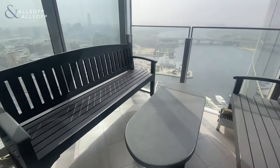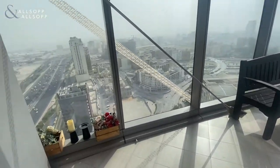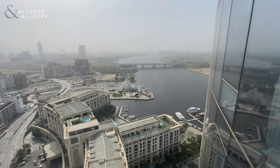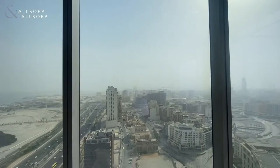Just off the living room you've got a large balcony space. From this balcony you've got two benches and full water views. You can't quite see it today, but you've got a Downtown Dubai view as well.